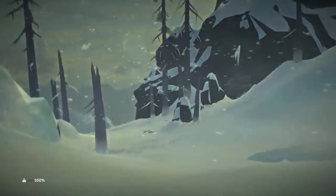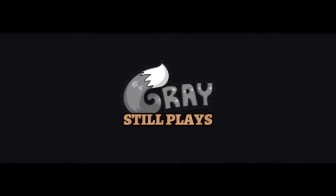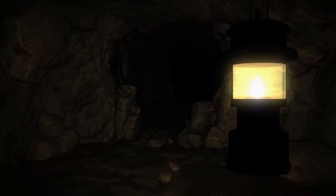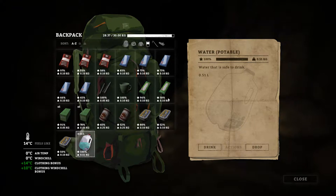How crazy is that guys, we actually just made it to the secluded shelf. Hello everybody, Gray Still Plays, and we're back with more of the Long Dark. I've got an idea that this cave possibly goes through a valley and will lead us out of here — at least that's what I'm hoping.